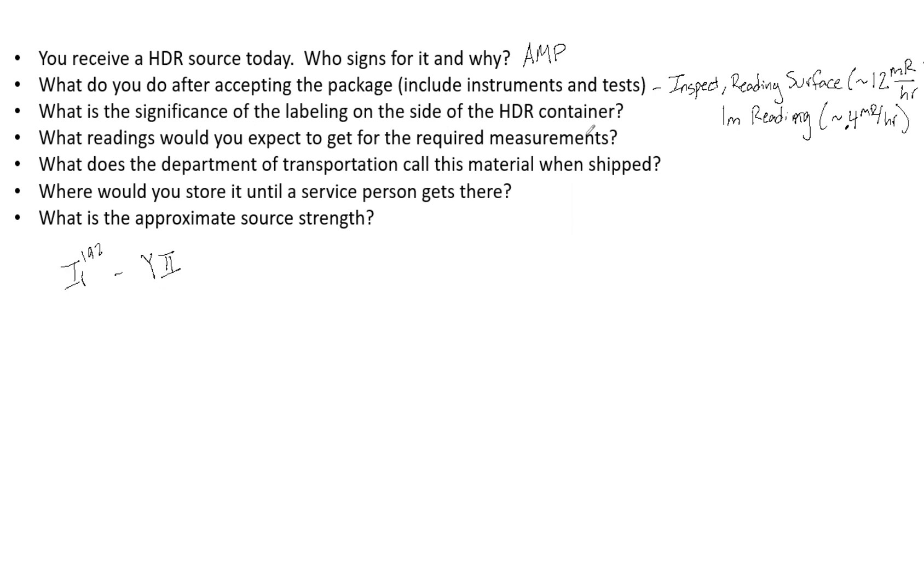What readings would you expect for the required measurements? As already mentioned: approximately 12 mR per hour at the surface, and 0.4 mR per hour at one meter. For the wipe test, you will get approximately 22 counts per minute after subtracting background.